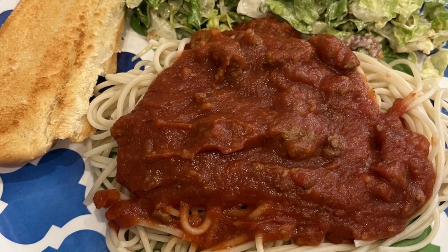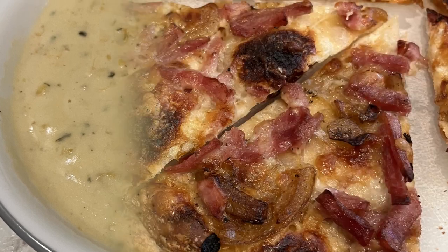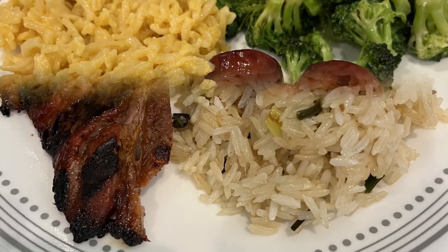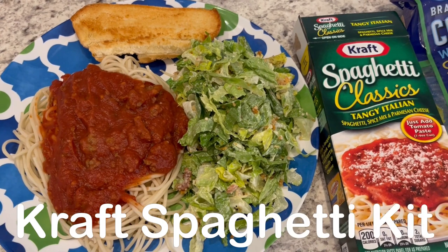Hi, my name is Andrea with Foodimentary Adventures in Food. In my household, there's me, my husband, and our adorable three-year-old little boy. On our channel, you'll find simple and tasty recipes using everyday ingredients. So for dinner tonight, we are eating this spaghetti classics kit that was in my pantry.